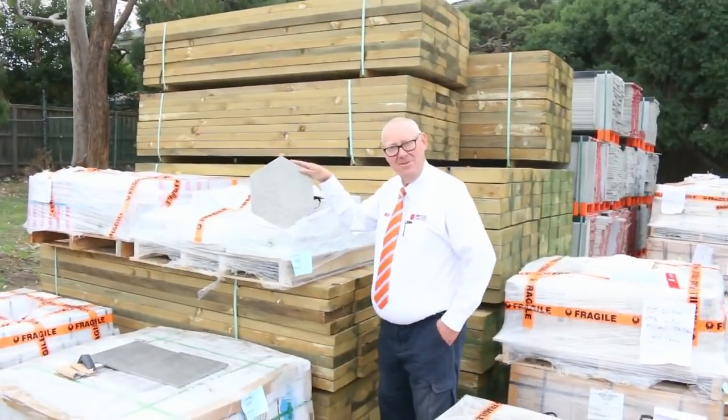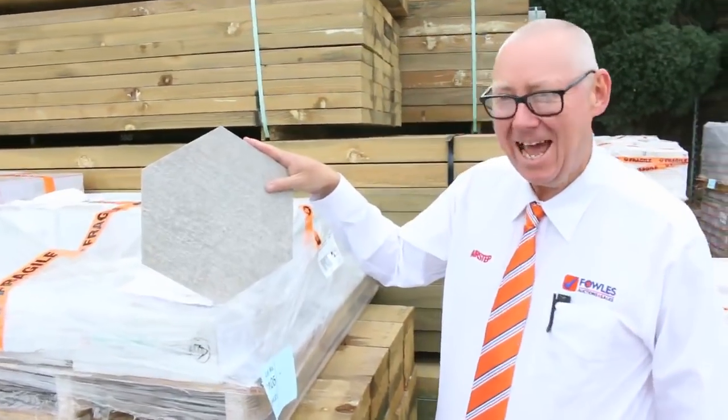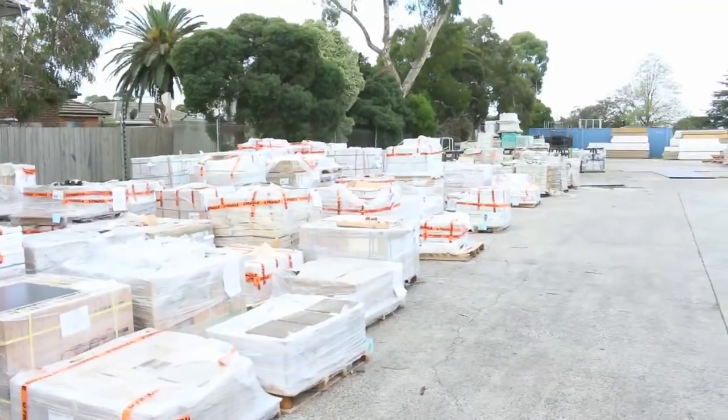Hello, Michael from Fowls here once again for the Tuesday afternoon preview for tomorrow's auction — Wednesday the 18th of April 2018 at 10 a.m. As you can see, we've got another dozen semi loads of tiles to be cleared.